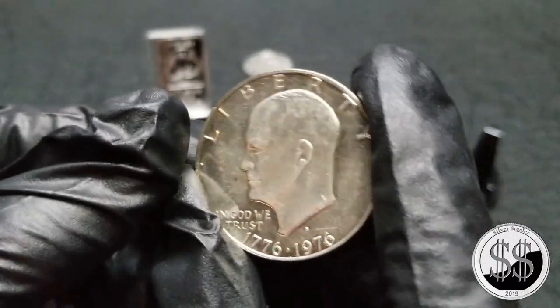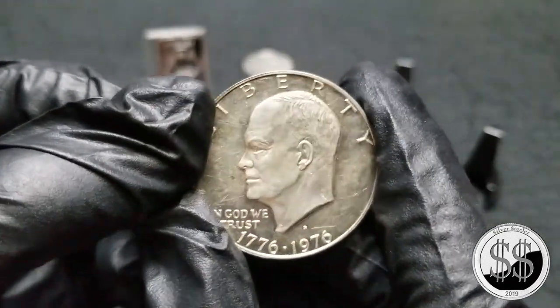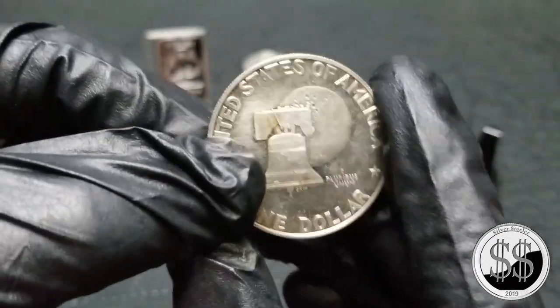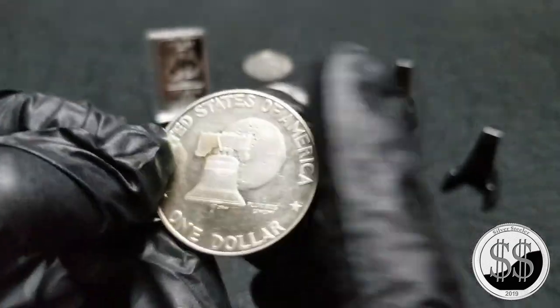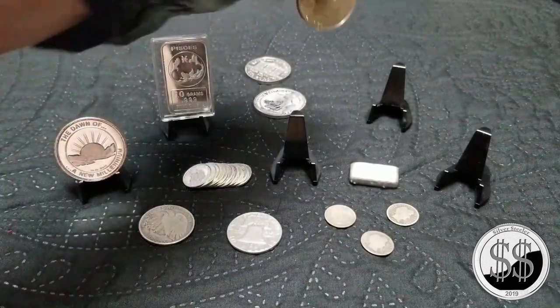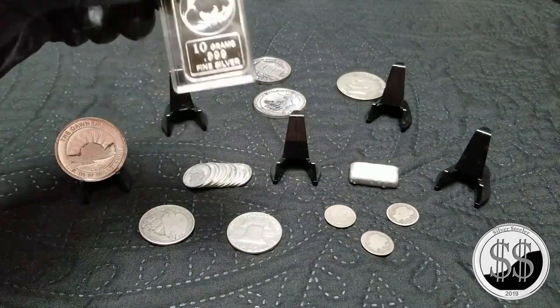And then a Bicentennial Ike — my bad, not a Kennedy — a Bicentennial one. I think he sold this one to me for about four bucks. Thinking about giving that one away in a future giveaway — I'll do some announcements about that.